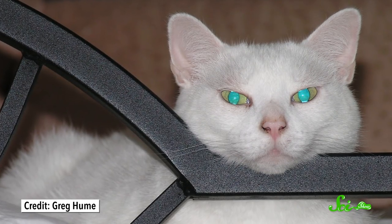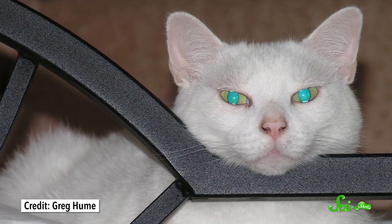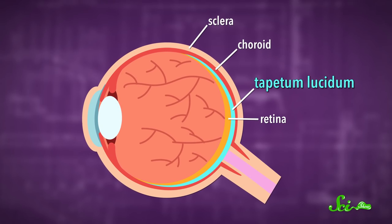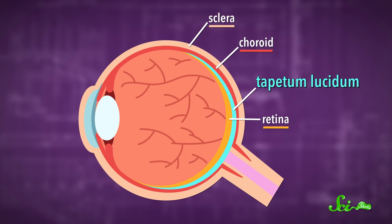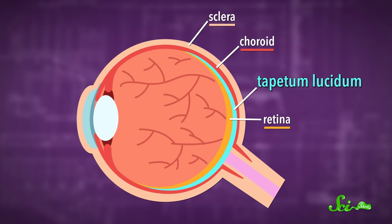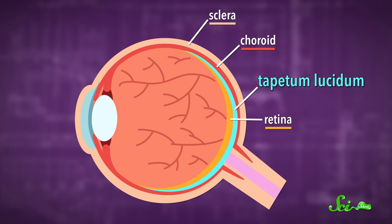Animals that need to see well in low light, like cats, raccoons, and even reindeer, all have tapetum lucidum. They sit in the back of the eyes, right in between the outer layers of the eye and the retina — the part that actually sees. These thin tissues act as reflectors, giving the retina a second chance at absorbing light. Most animals have a particular color of eye shine, which depends on the composition and structure of their tapetum lucida.